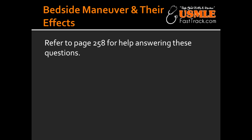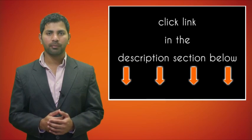What are the conditions that can lead to a diastolic murmur? Diastolic murmurs can occur due to aortic or pulmonary regurgitation, and mitral or tricuspid stenosis.